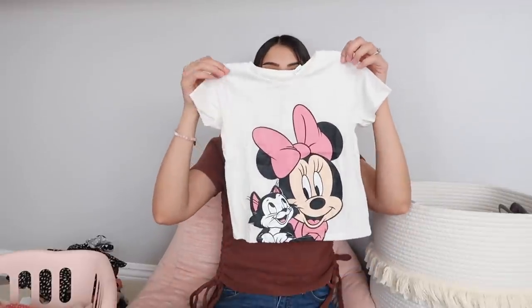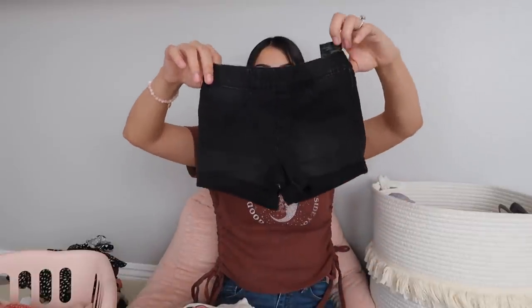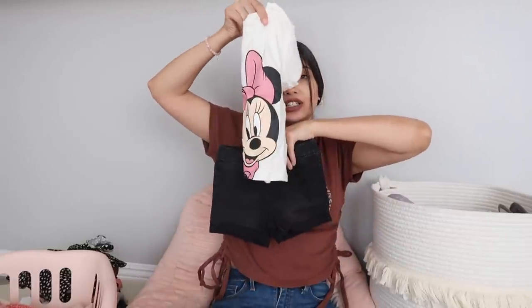The first Disney outfit came with a top and bottoms. The top is cream with Minnie Mouse and Figaro on it. The bottoms are jeggings — they look like jeans but are soft and stretchy with an elastic waistband. My kids don't like wearing real jeans because of the button, zipper, and stiffness, so I love that H&M carries jeggings. This first Disney outfit will be so cute with a bucket hat and sneakers.